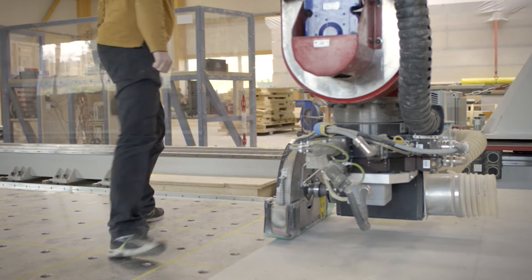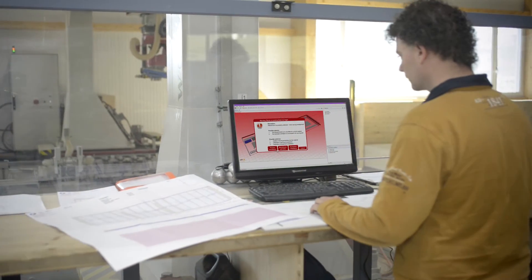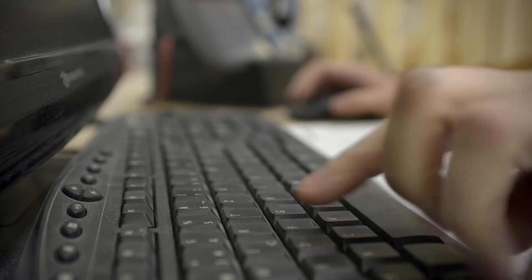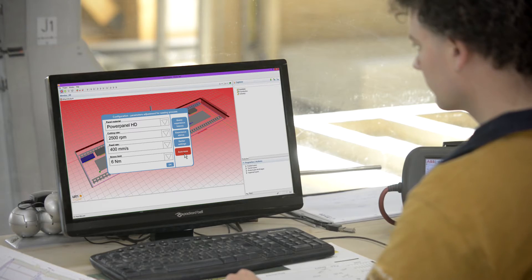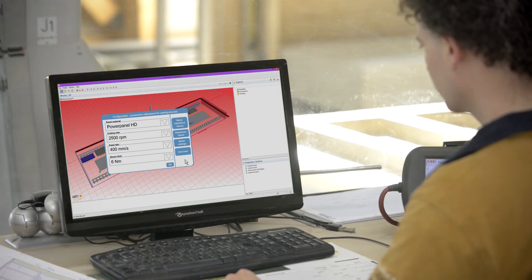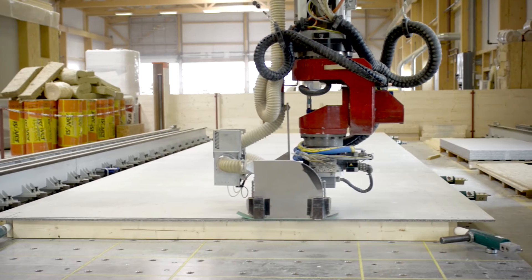After inspecting the workpiece and the toolpath, the operator selects an appropriate stored solution or directly changes the process parameters. Integrated machine learning techniques add the operator's response to the system's knowledge base for later automatic reuse as a learned solution.